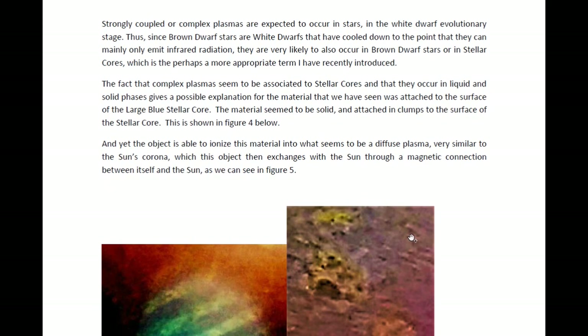This is interesting because strongly coupled or complex plasmas are expected to occur in white dwarfs. White dwarfs are basically stars that have gone through a certain kind of evolution through the red giant phase — they were main sequence stars once, but now they have become white dwarfs. Because my research is mainly on Planet X, or the brown dwarf stars in our solar system, which more recently I have been naming stellar cores, brown dwarf stars are basically white dwarfs that have cooled down to the point that they can only emit infrared radiation, at least when they come into the solar system. Once they get to the sun, that starts to change because they absorb energy from the sun.